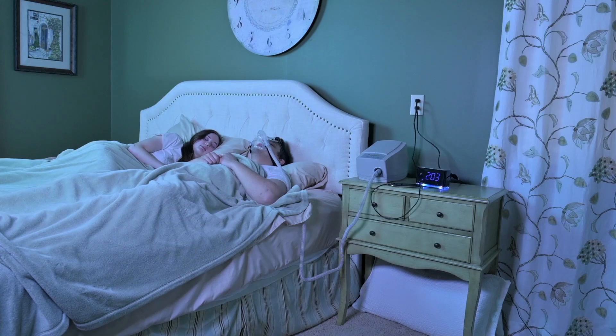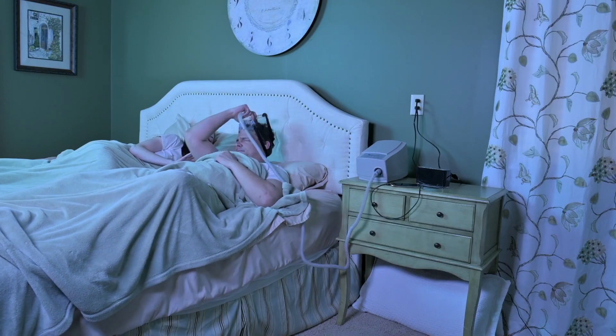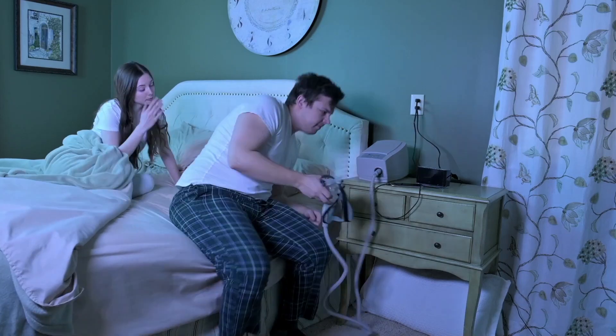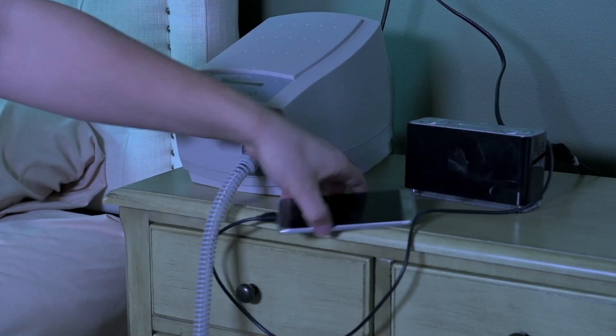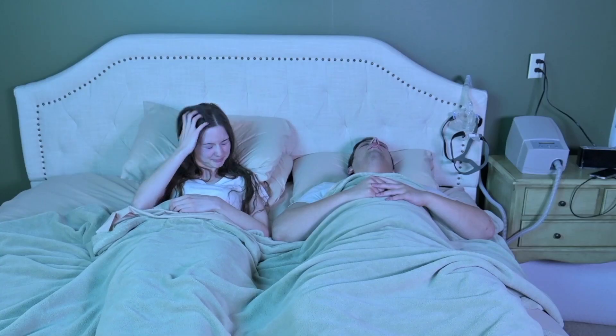In the event of a blackout, without your CPAP, the snoring and gasping sounds continue, along with the anxiety and fear that can cause a restless night. It's difficult for both you and your bed partner, but most importantly, as a CPAP user, you face a serious health risk when you can't use your therapy and maintain normal airflow during sleep.